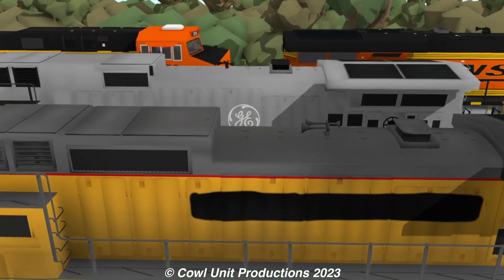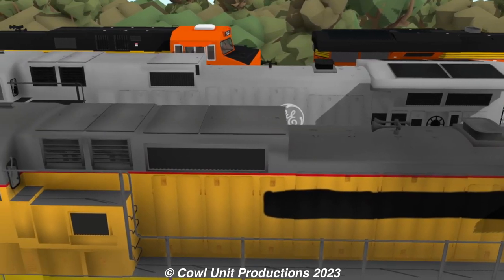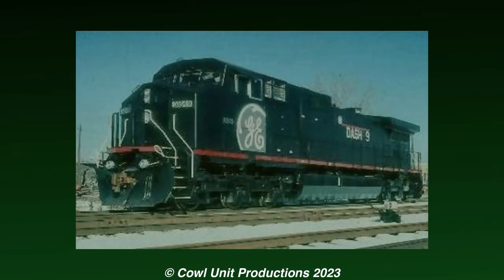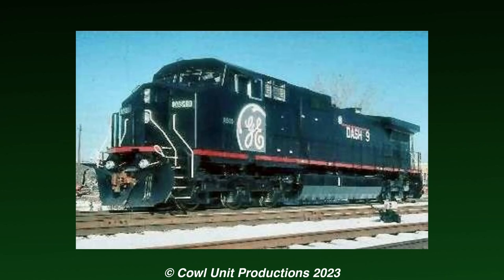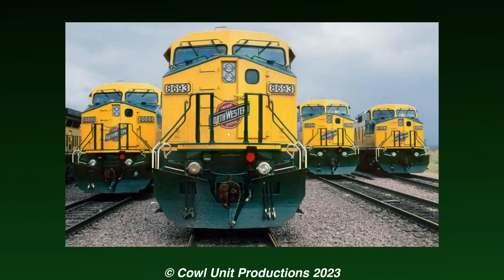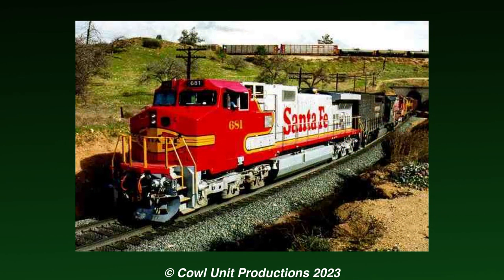Among these is one of the common but unknown GE demonstrators that traverses the plant frequently. The Dash 9s were introduced by General Electric in 1993 as the successor to the Dash 8 series, with a total of 3,868 being produced for multiple railroads, and they immediately managed to grow a rapid success.